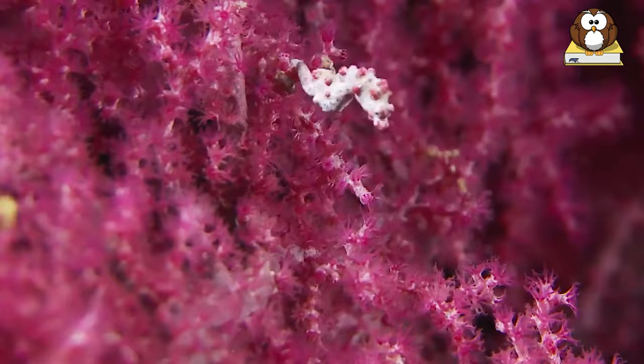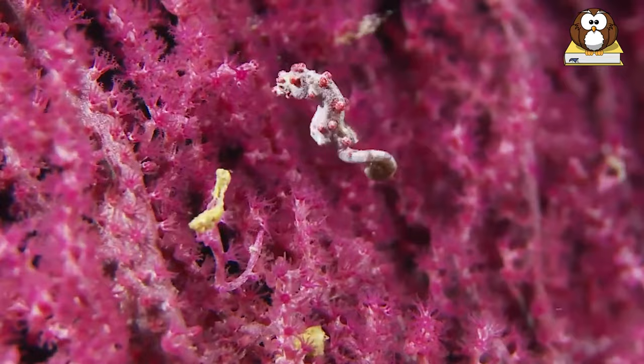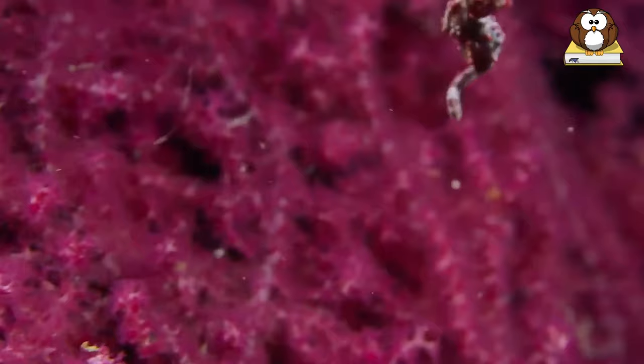They have rounded tubercles on their body that match the color and shape of their host coral. They have among the smallest home range of any fish, not venturing further than an area the size of a side plate for all their day-to-day activities. They don't have eyelids and are sensitive to light, so all you ocean photographers, make a note of that.